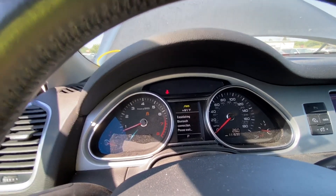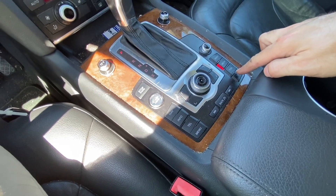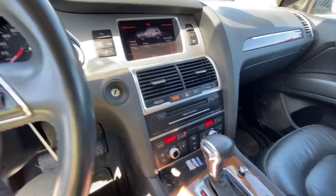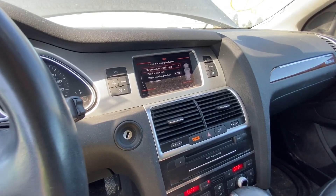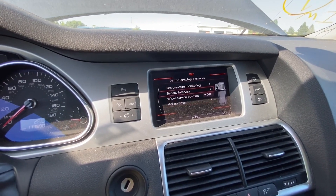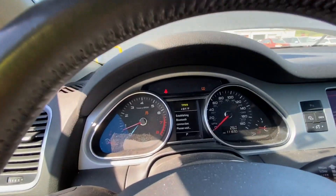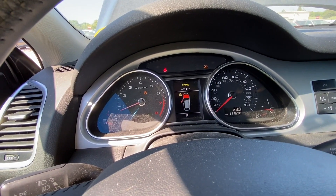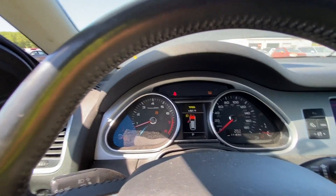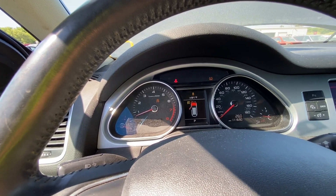I can't get them from the menu here, but let me navigate — going to Car, Vehicle, Servicing and Checks, Service Intervals. It's complaining that the front left headlight is not working. And yeah, that's it. Other than that I don't see any other problems. Navigation is working — that's good.